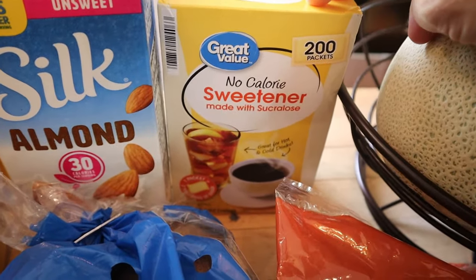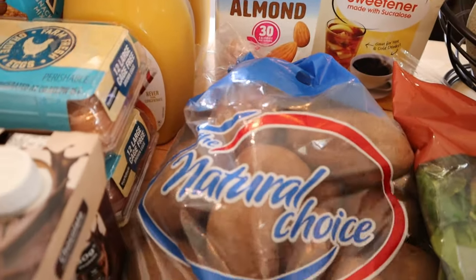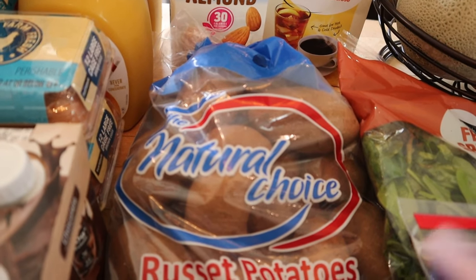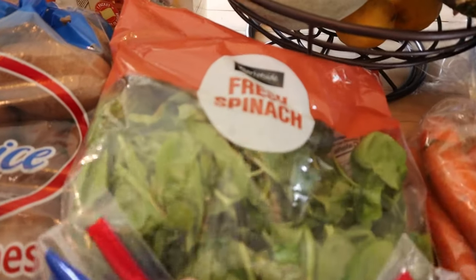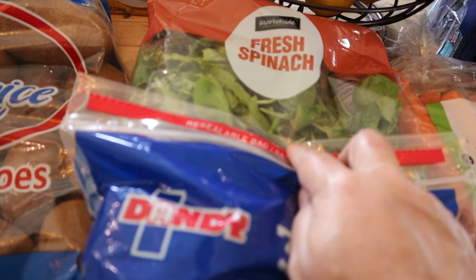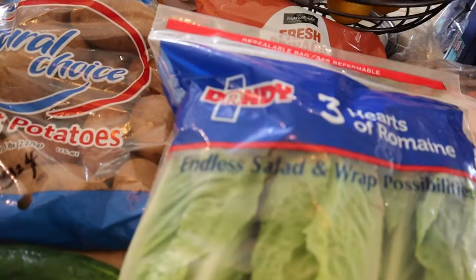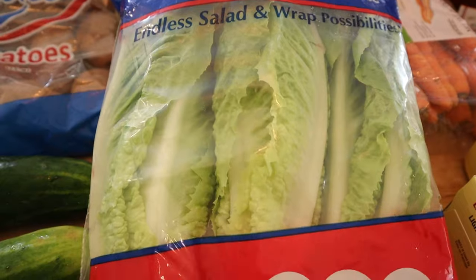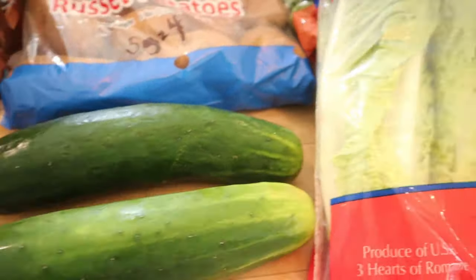Some no-calorie sweetener — that's what I use in my coffee, two per cup. Some potatoes, which are zero points on purple; a five-ounce potato is four points on other programs. I also got some spinach for zero — I'm thinking about making some omelets this weekend with spinach, which is a power food and very good for you. Also got some romaine lettuce for salads this weekend and a couple of cucumbers.